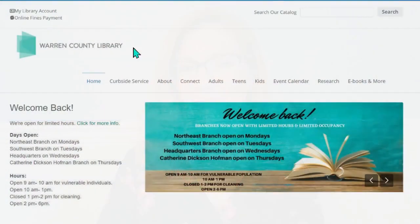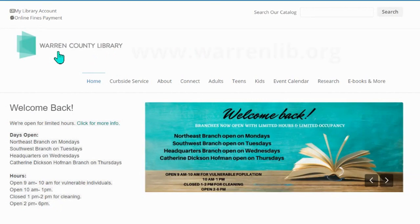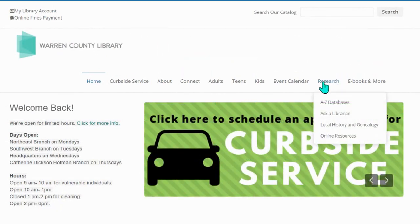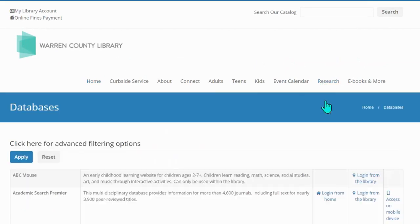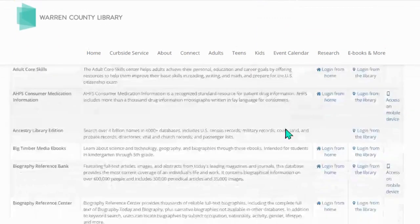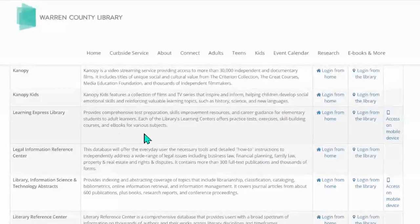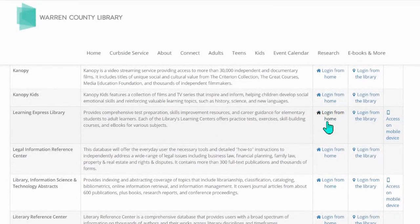My name is Erin and I'm going to show you how you can access the Learning Express Library. We're going to start at our website, which is www.warnlib.org, and we're going to click on Research A to Z Databases. We can scroll down in alphabetical order through our databases and select the Learning Express Library. You can see that we can log in from home, log in from the library, or access on a mobile device. We're going to log in from home.